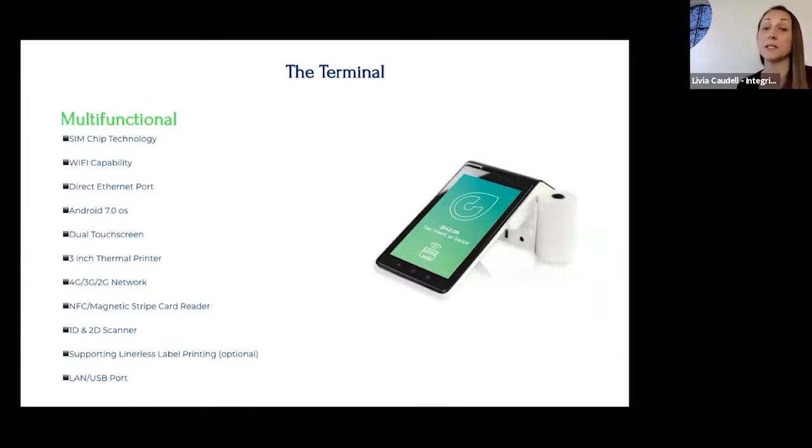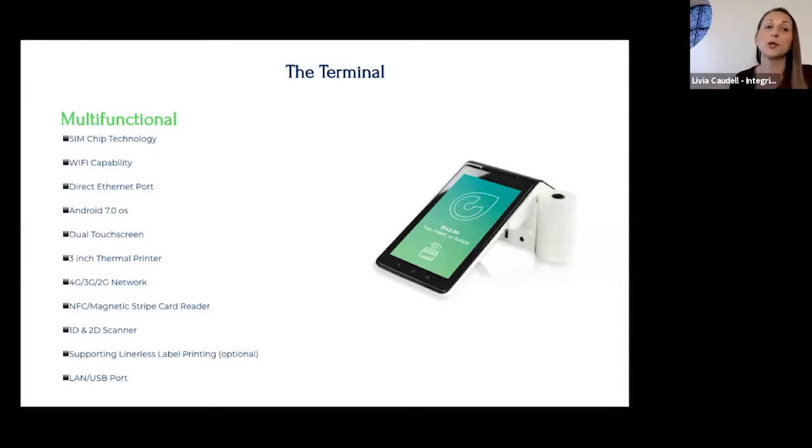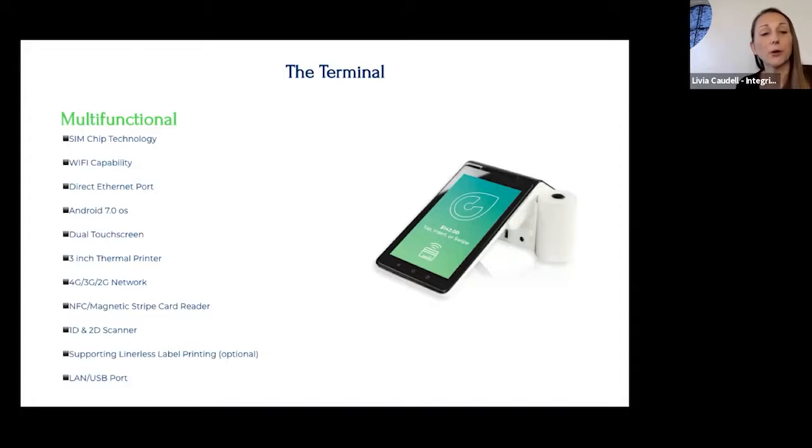It's Wi-Fi only right now, but SIM chip technology is in development — once available, you'd put the SIM chip in and it would have its own internet connection, which is great for delivery. There's also a scanner on the machine for scanning IDs, since taking IDs for regulation and compliance is part of the process. Driver's license ID will be scanned during checkout.